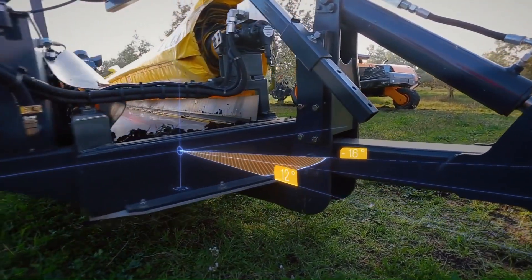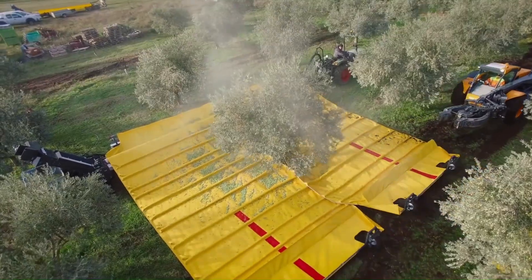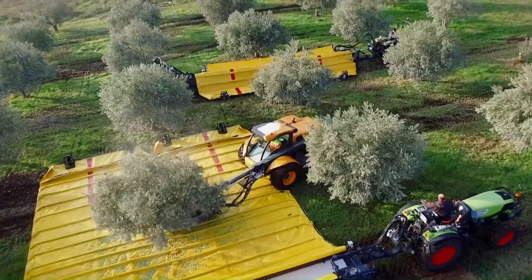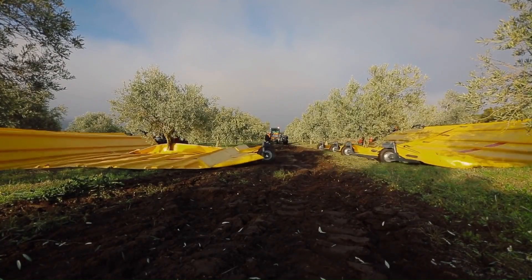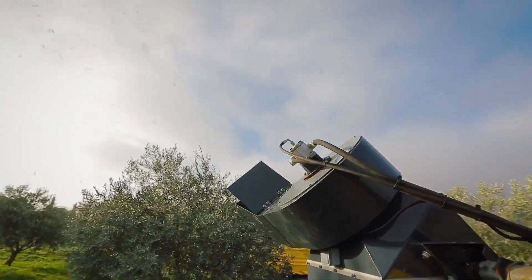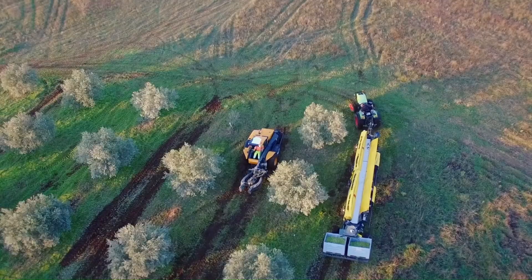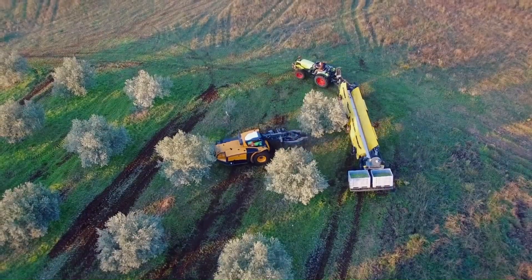As soon as the grapes arrive on the conveyor belts, they are cleaned in a fall zone to avoid suction of leaf juice by two fans equipped with cane grinders with interchangeable blades. The rotational speed of the fans, driven by hydraulic motors, can be adjusted from the driver's station. Once cleaned, the grapes are collected in bins, which are equipped with augers to distribute the load evenly.